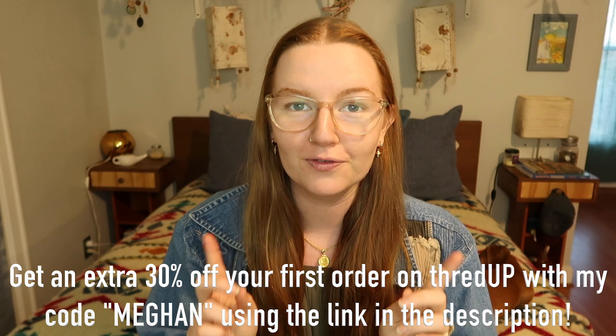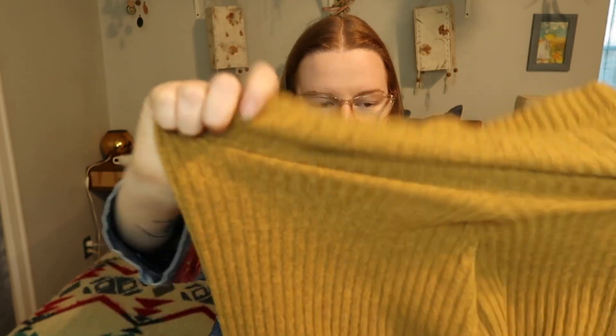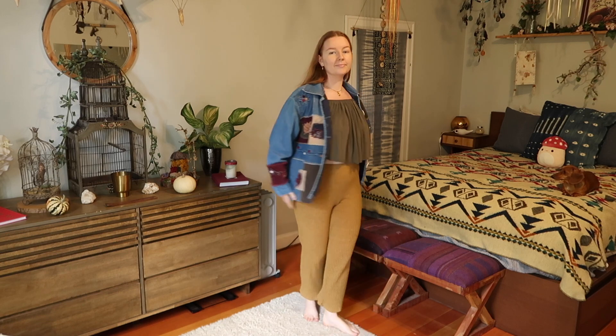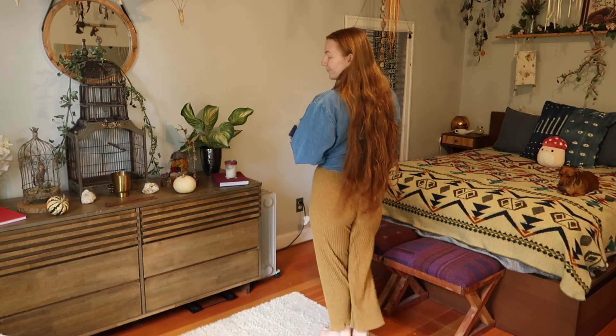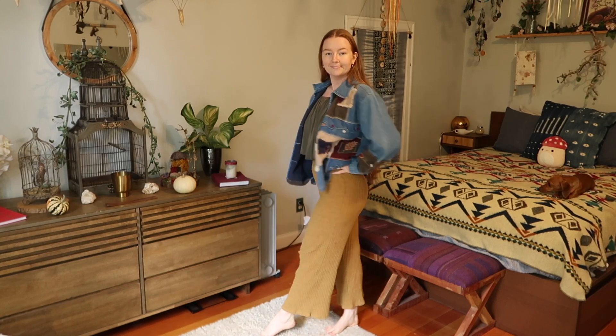That was all of my gorgeous stunning incredible items from ThredUp. As a reminder, you can get an extra 30% off your first order using my code 'megan' with the link in my description — please go check them out, they are iconic. Now for the other items I thrifted outside of ThredUp: I got these pants when my sister was visiting over the summer. They're from the brand Audrey Three Plus One, and I got them at Red White and Blue in Johnson City — a nice mustard color with a lovely texture.